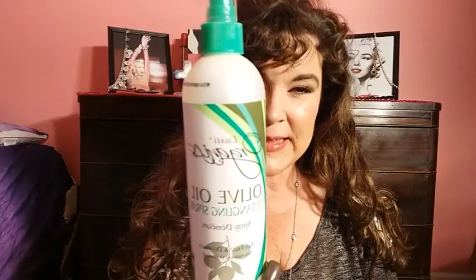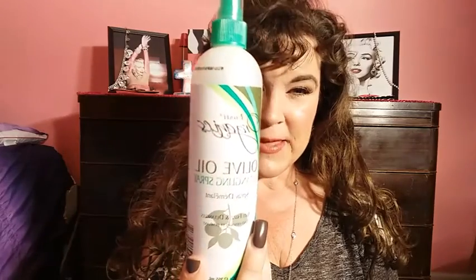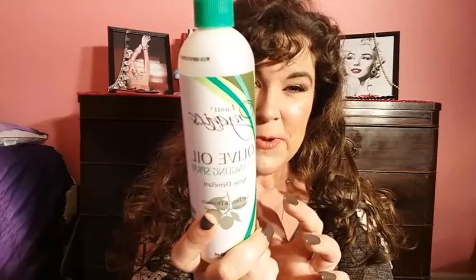I picked this up — it's olive oil detangling spray by Lusty Organics. I thought this would be worth giving a try because when I wash my hair I do use detangling spray to get the tangles out. I normally use the Barbie kind, but this looked interesting so I want to give it a try.